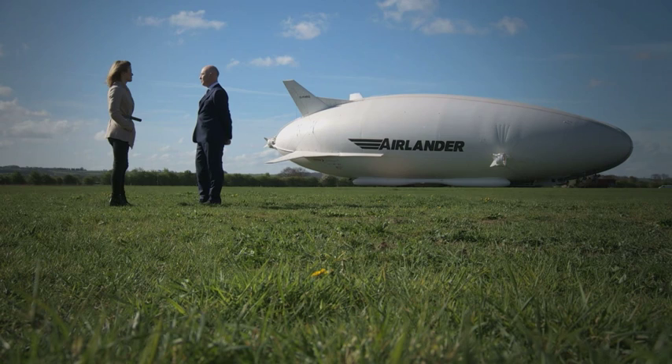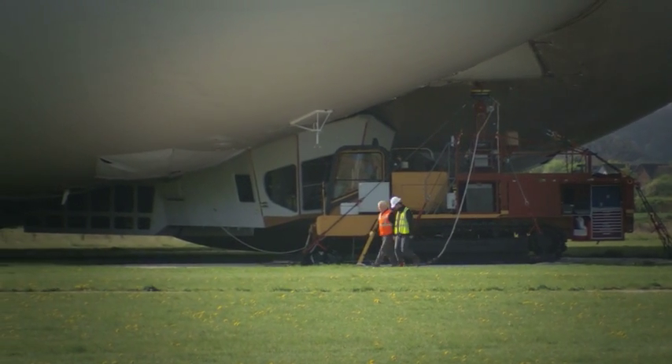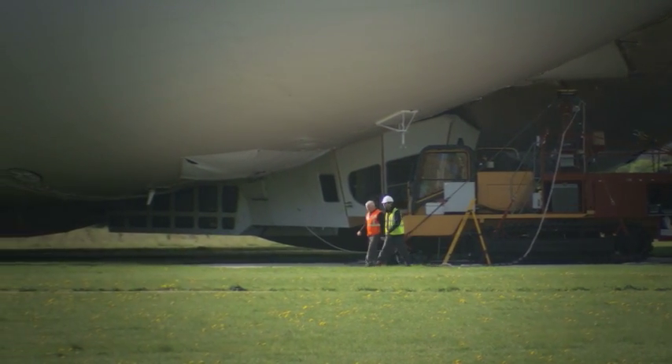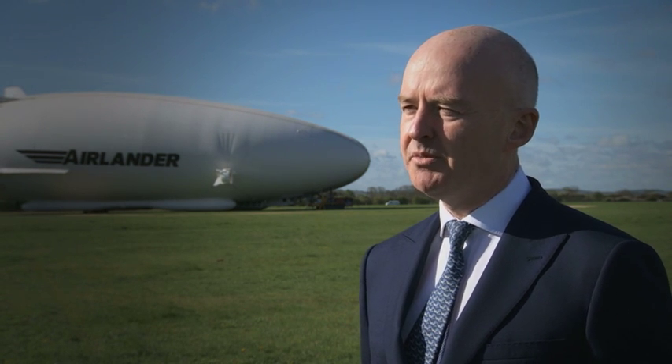We've spent about £7 million — about two and a half of that was simply to fix the damage, and the rest is to improve it. So we've got an improved landing system, improved ground handling system. You can see the big tracked vehicle in front of the aircraft. Do you think it also cost you in reputation? As far as the incident itself, it's well understood and it's not something that's going to happen again.